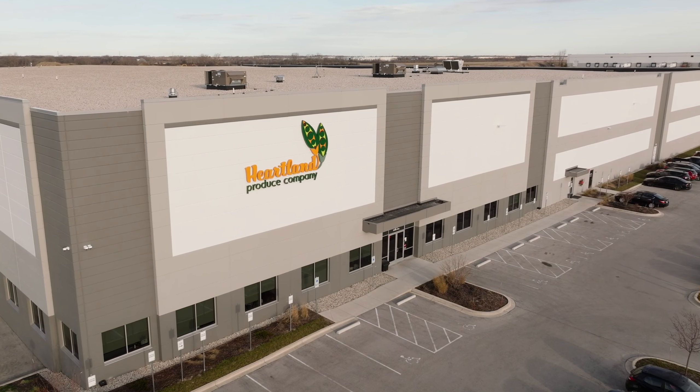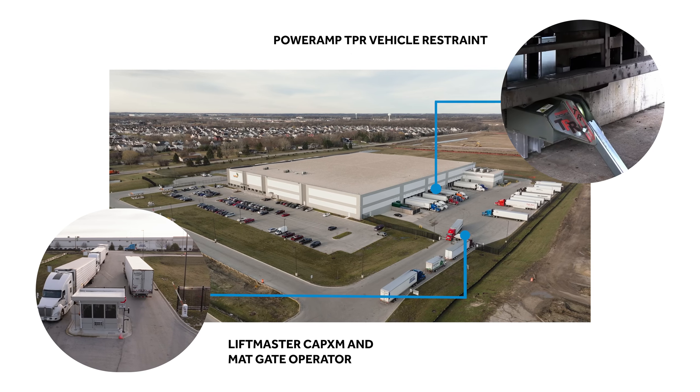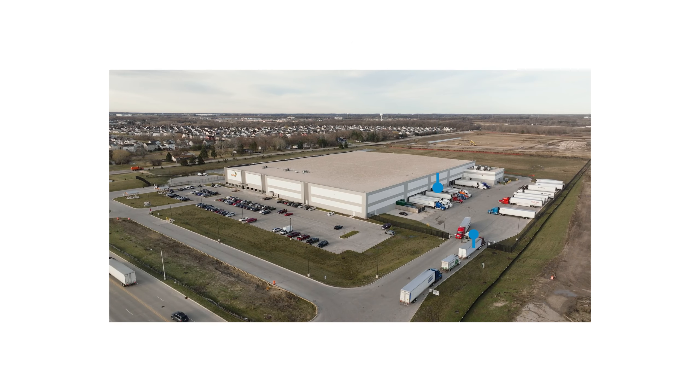Today we're at Heartland Produce, a cold storage distribution center. This facility is a new facility that expanded their operations, and they implemented all of our loading dock equipment.